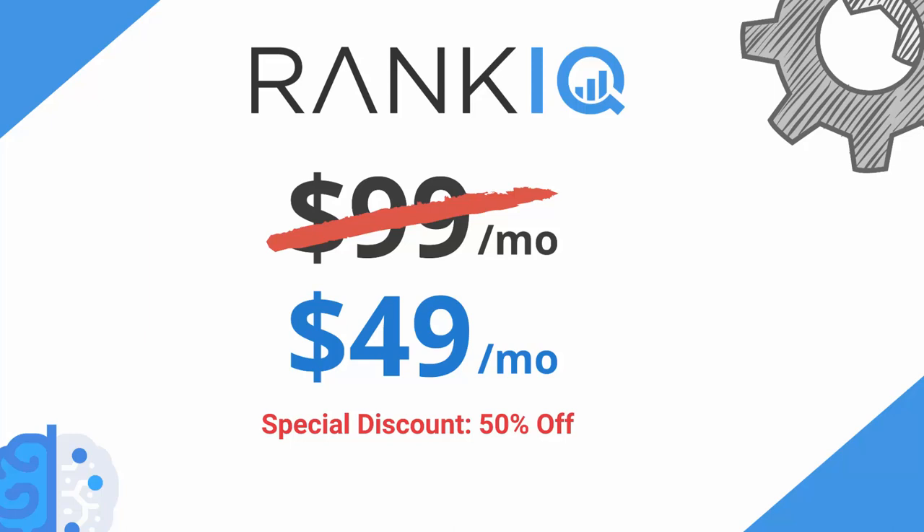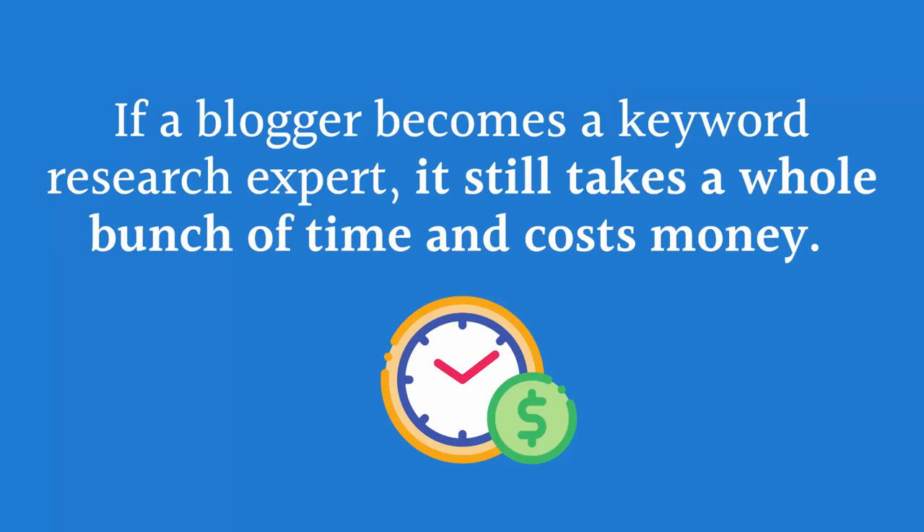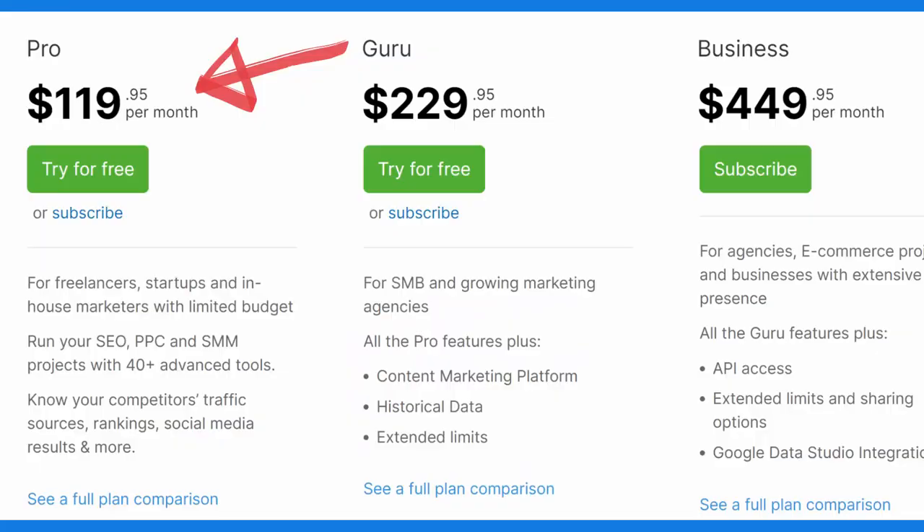We could have stopped at just being one of the best AI SEO tools on the market, but we decided to go a step further and solve one of the biggest problems that bloggers face: keyword research, which is the most important SEO tactic of them all. While high-income bloggers use keyword research 64% of the time to determine what to write about, only 15% of all other bloggers use keyword research. And even if a blogger becomes an expert at it, it still takes a lot of time and costs a good amount of money — keyword research tools like SEMrush charge $119 a month for their lowest level plan.